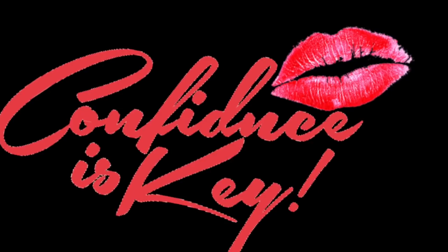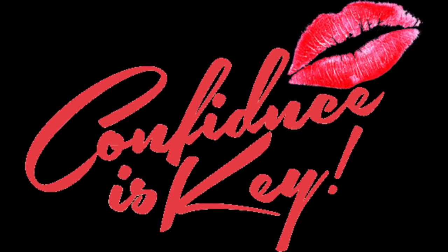Hey everybody, CK here, and I'm coming to you guys with another video. I'm excited, like per the usual. I'm trying to keep my composure, but you guys know that I get excited when I film.